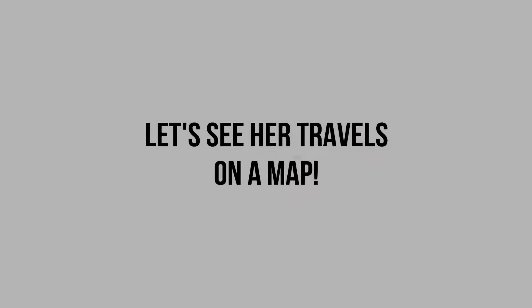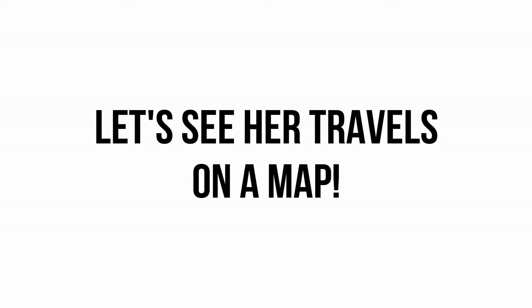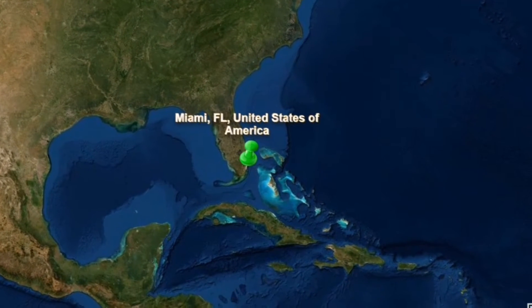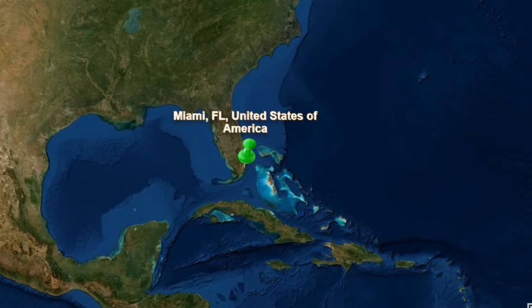This video is sponsored by Imperial Reptiles and Exotics. I will leave their link in the description — be sure to go check them out, but we'll talk about them more in the video. Before we get started with the unboxing, I'd like to show you where she came from on a map. She came from Miami, Florida.